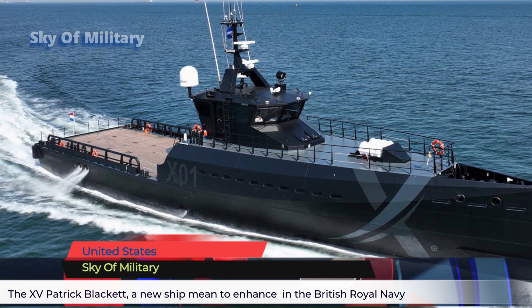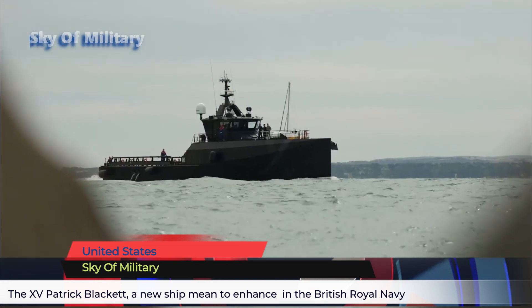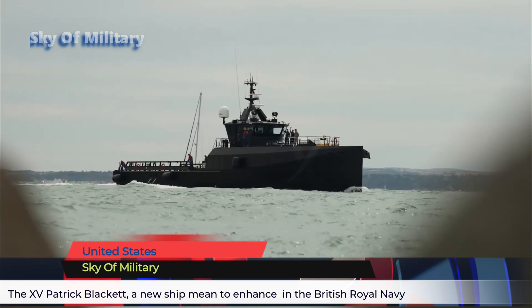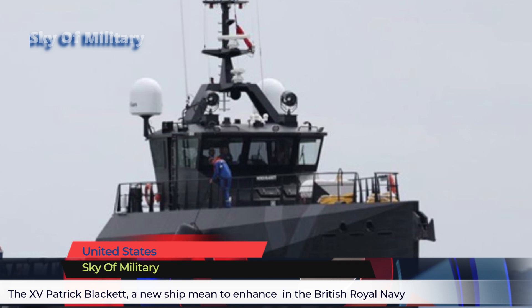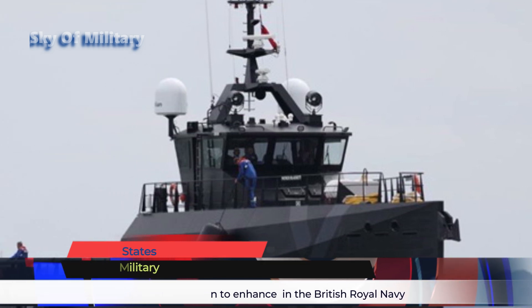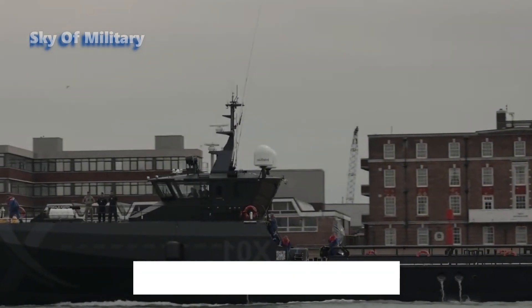The 270-ton vessel arrived at the Portsmouth naval base in southern England earlier this week, ahead of its official acceptance on July 29th for use by NAVIX, the service's experimental technology unit formed to lead innovative work.